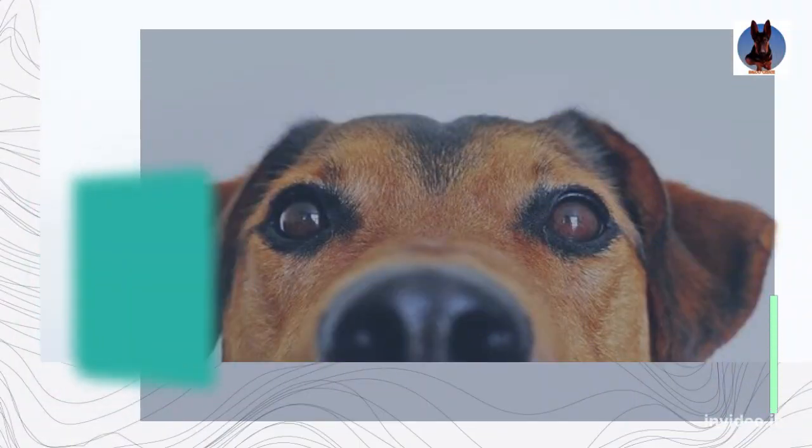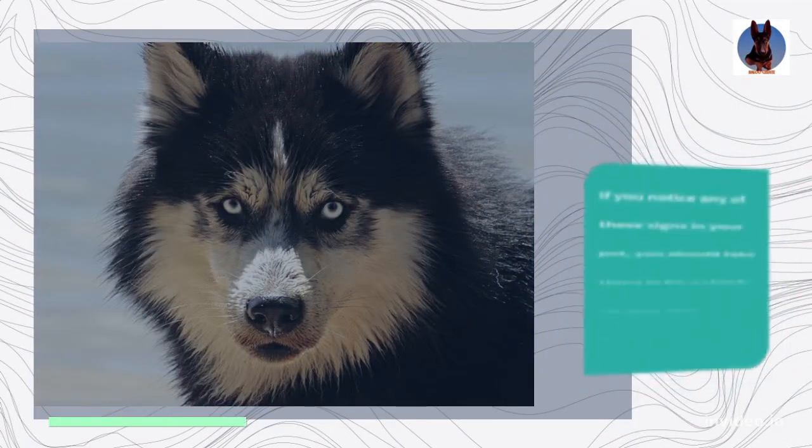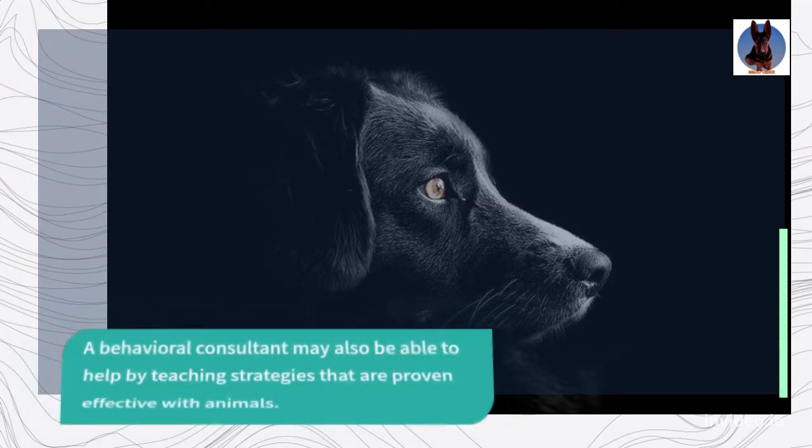Some common symptoms of phobias include hiding, increased appetite, aggression, and unusual behavior. If you notice any of these signs in your pet, you should take them in for a checkup with your veterinarian. A behavioral consultant may also be able to help by teaching strategies that are proven effective with animals.